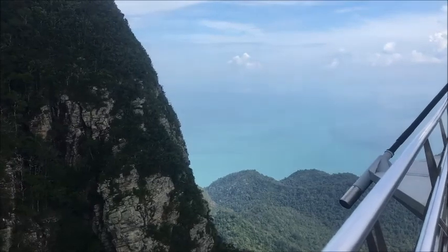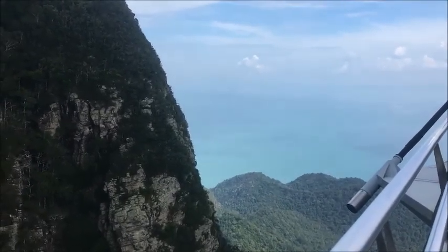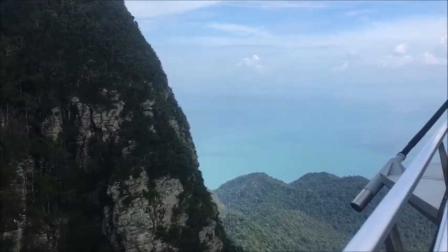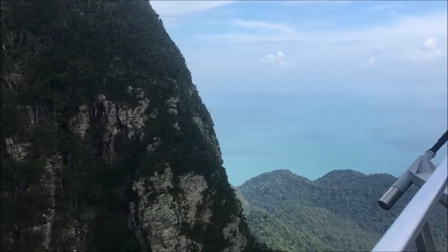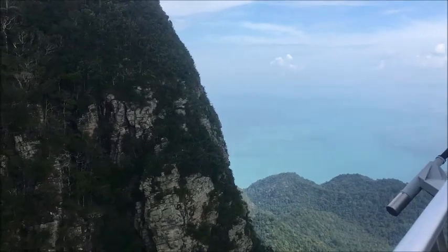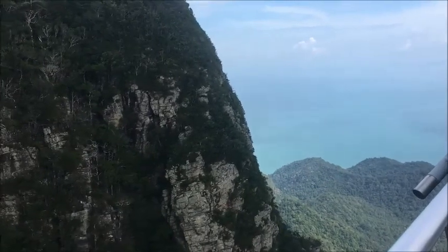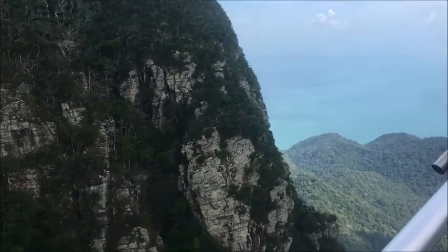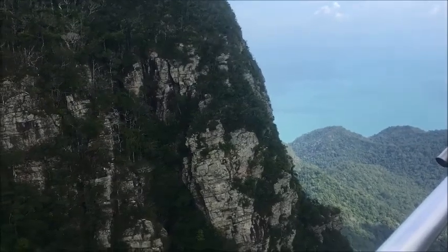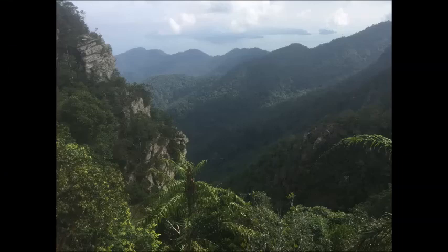Being on the boat for nearly 10 days straight, I still haven't found my land legs — or sea legs — whatever they call it. But I'm also now suffering from vertigo, 800 metres or more above the water. This is a fantastic view.